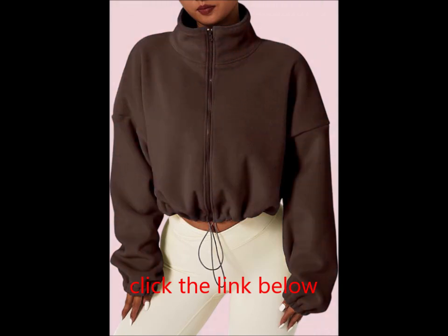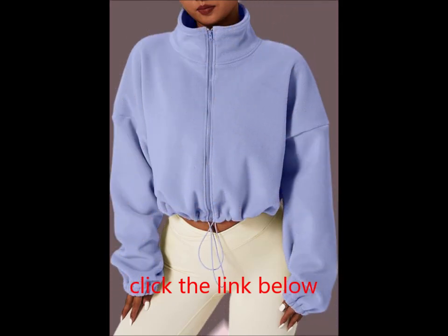The fit: enjoy a relaxed, baggy fit that falls to the upper navel, making it perfect for pairing with high-rise pants.